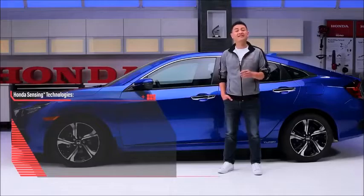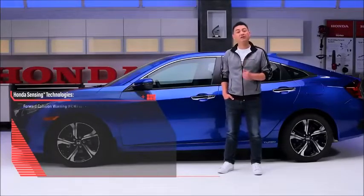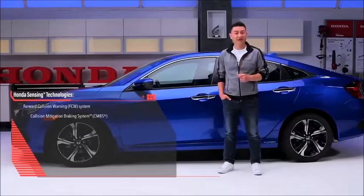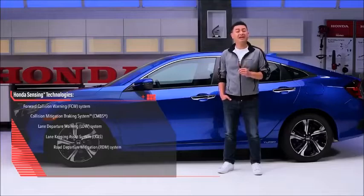The Civic Touring also features the complete suite of Honda Sensing advanced safety and driver-assistive technologies, which includes forward collision warning, collision mitigation braking system, lane departure warning, lane keeping assist system, road departure mitigation and adaptive cruise control with low-speed follow.